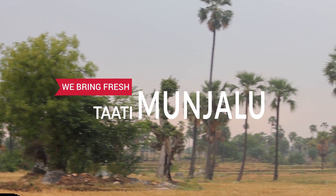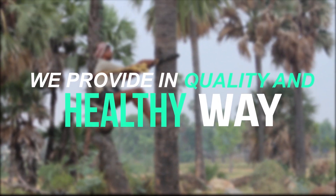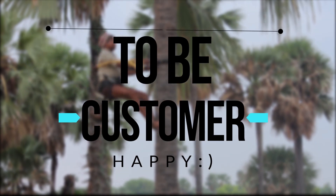We bring fresh Tati Manjalu from India. We provide them in a quality and healthy way to keep the customer happy.